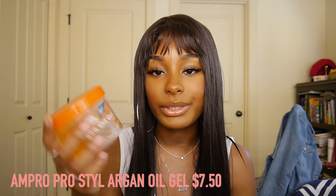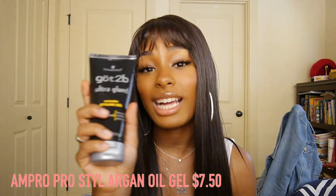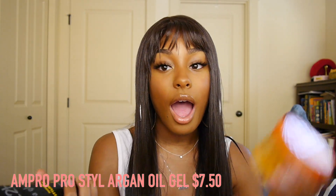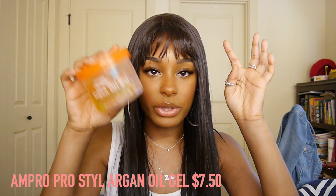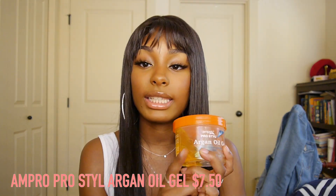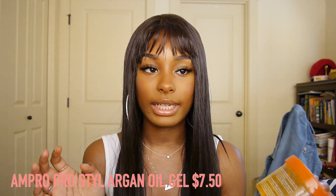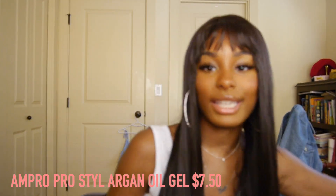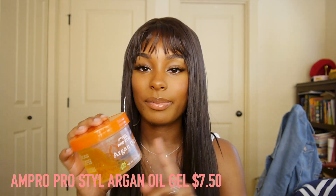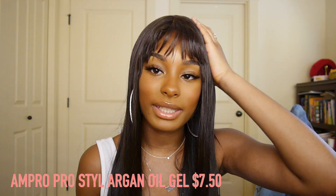The next product is argan oil styling gel — a basic curling gel you use when slicking your hair into a bun. I realized Got2B was holding my edges too stiffly and needed alcohol to remove, whereas this comes off with water and makes edges look less plasticky and more natural. I really like this for styling edges. It doesn't flake even if you use too much. However if you have leave-out, use something without a water base since it might revert your hair — Got2B or edge control works better in that case.